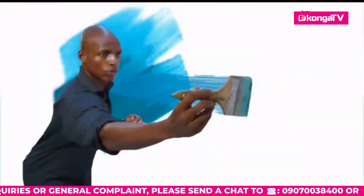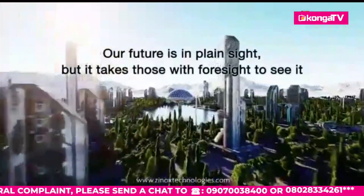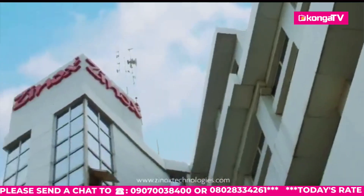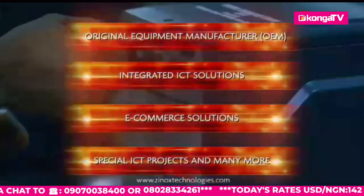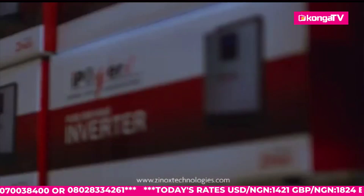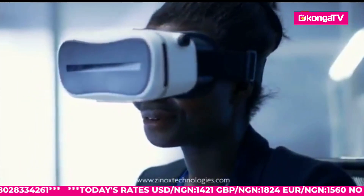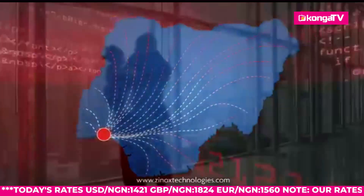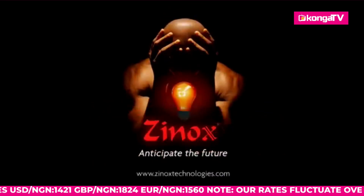Our founders have a vision for a better Nigeria, and only a technological disruption will take the nation to the next level. Zinox is a world-class Nigerian integrated ICT solutions company that has delivered the largest ICT project on the African continent. We believe no country can claim to be independent without technological independence. That's why Zinox is at the forefront of bringing virtual reality, big data, robotics, and artificial intelligence, making them accessible to every Nigerian. Zinox Technologies — anticipate the future.